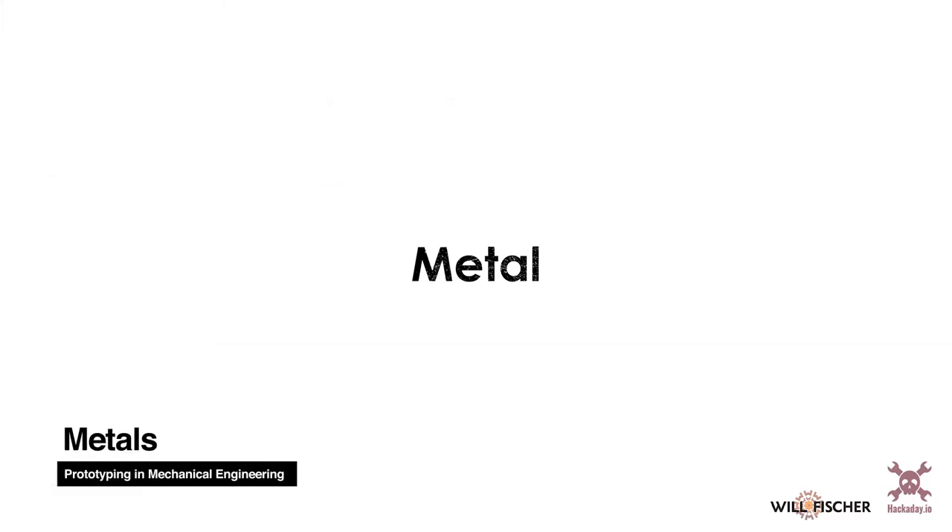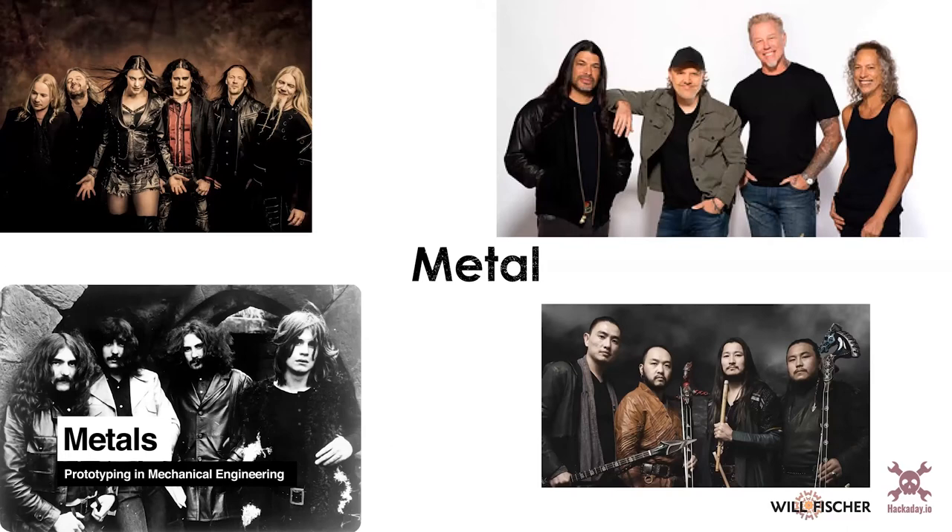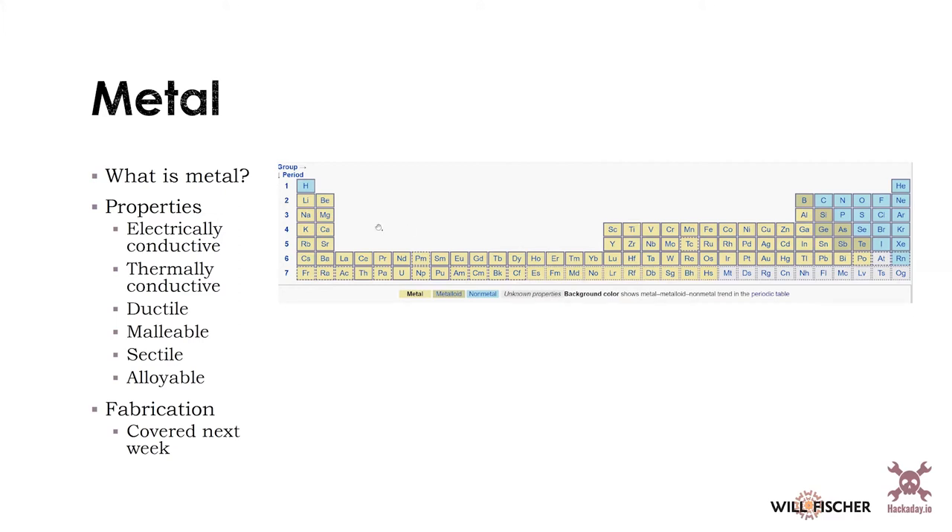Now we're going to get into metals. I'm going to cover metals one by one. Metals are these elements shown in the yellowish color on the periodic table. They tend to share properties in common: they're electrically and thermally conductive, ductile — meaning you can draw them and they stretch — malleable, meaning you can pound and work them, and sectile, meaning you can shave them with a sharp implement. These properties are important in fabrication: ductility matters for wire-drawing, malleability matters for forging, and sectility matters in machining.